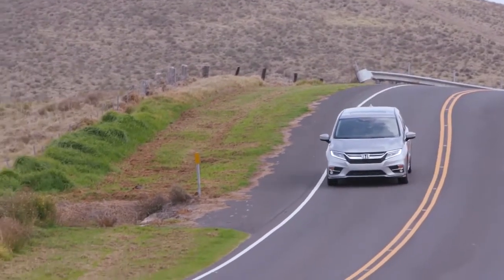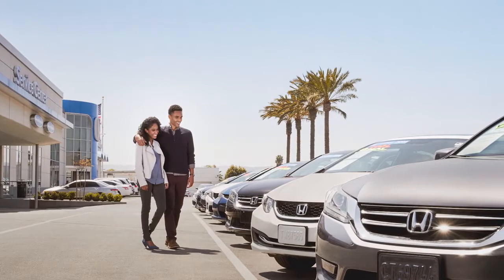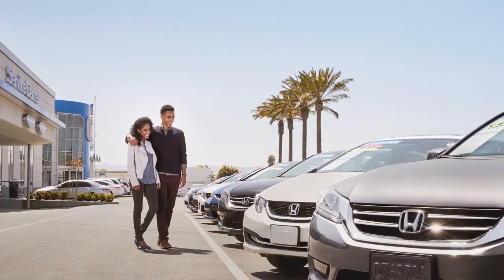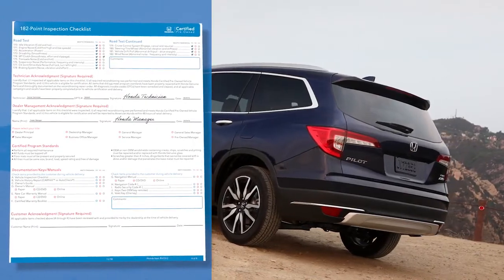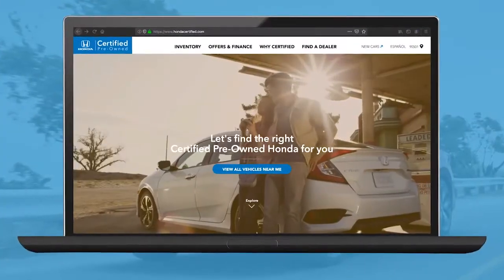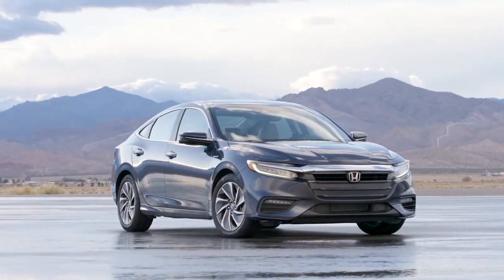If a vehicle passes its service inspection, it has one final inspection with a member of the sales team to make sure it's ready for the sales floor. The vehicle checklist is then saved to the vehicle's profile and made available on the Honda Certified website. But it's not just the inspection that makes a vehicle certified.